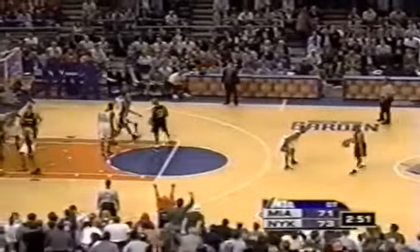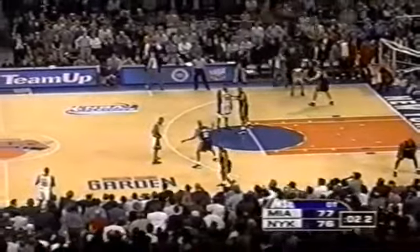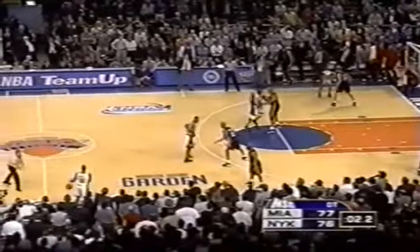24 points for Houston. 2.2 remaining here in game three. Sprewell inside, knocked away by Bowen, and there's the buzzer. The Miami Heat regain the home court advantage, right back after losing it in game two.